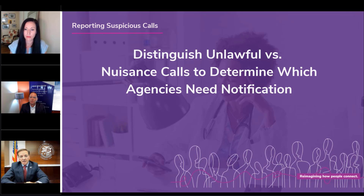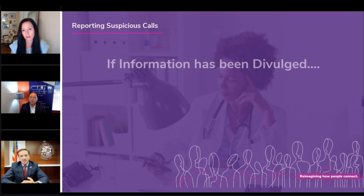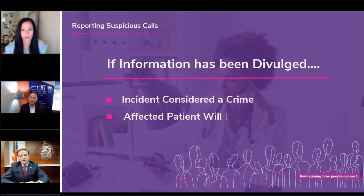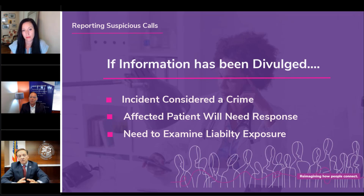If information has actually been given by a patient or staff member, you now have a crime. If it's determined the information was given to a fraudulent entity, the patient themselves will want some type of response from the hospital. The hospital has to examine its role, responsibility, and potential liability exposure for allowing these calls to come through to patients — especially if there has been prior reporting — and understand what measures should be taken to prevent patients from receiving these calls.